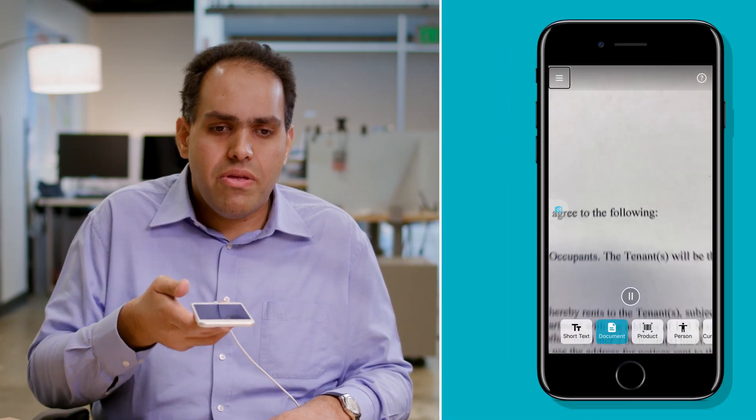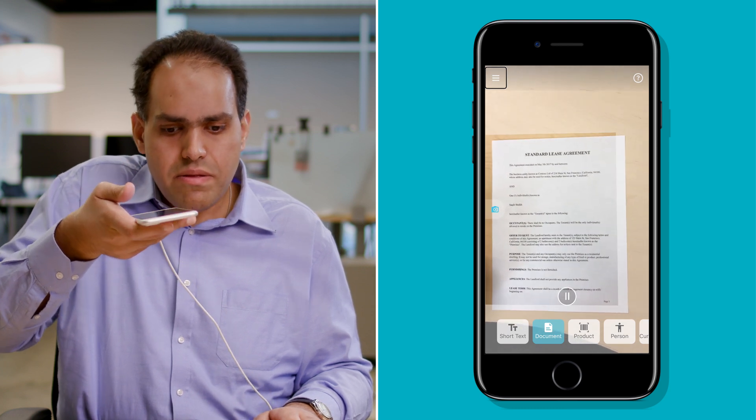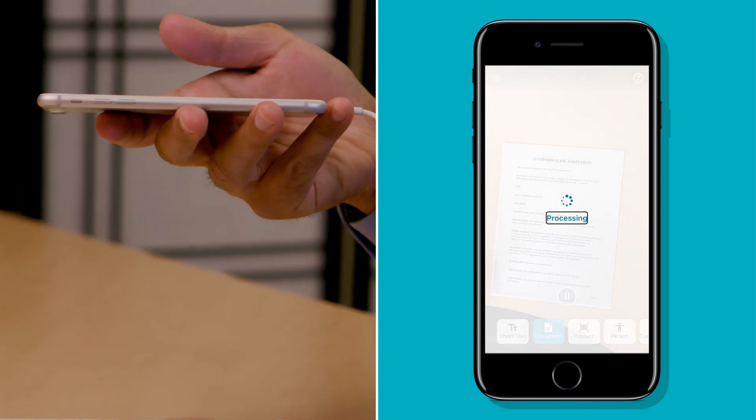Making sure it stays parallel, I'm going to lift the phone up and keep moving away. Processing — and it took the photo itself.